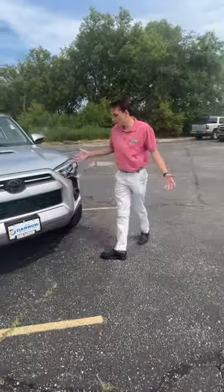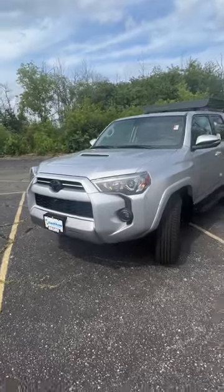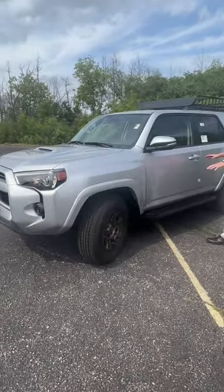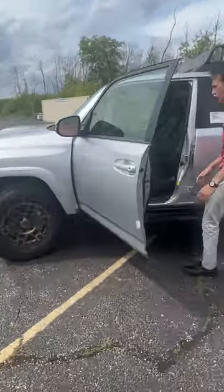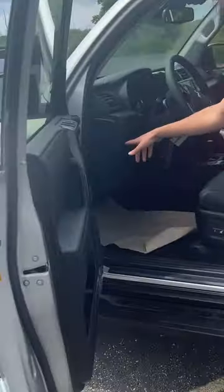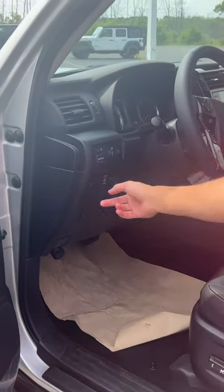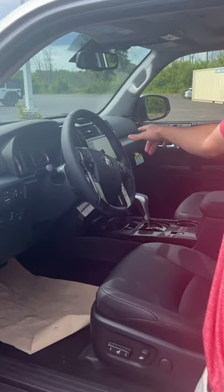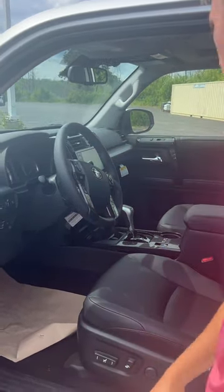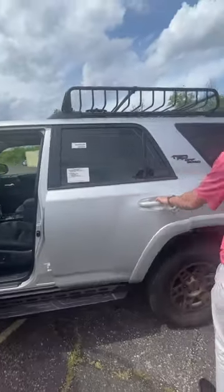Right here we've got the grand new 4Runner TRD Off-Road. Get those awesome old wheels down there. Let's take a look inside. Tons of controls. You've got bird's eye view, power outlets in the back. Pick your output. You've got heated wiper blades for them cold Wisconsin winters. Up here we've got an awesome infotainment system.